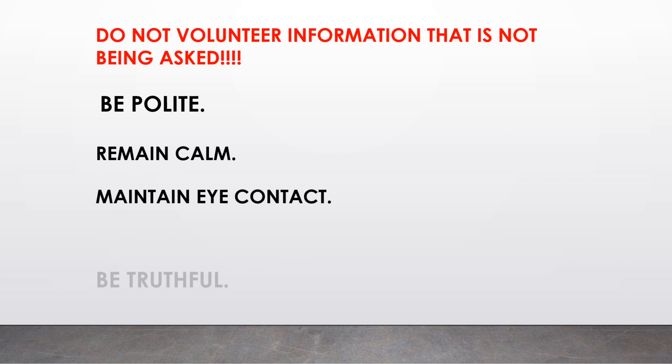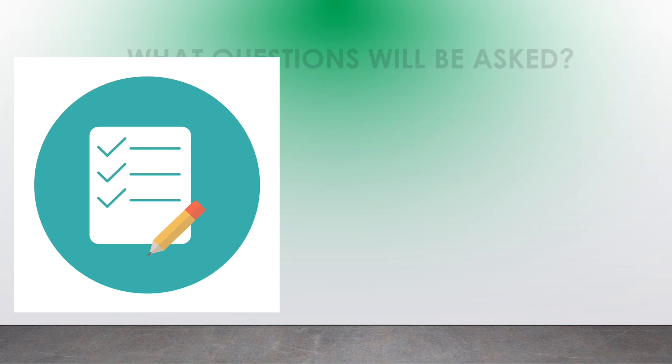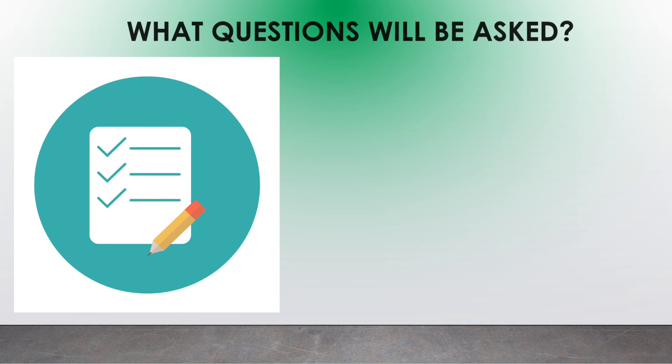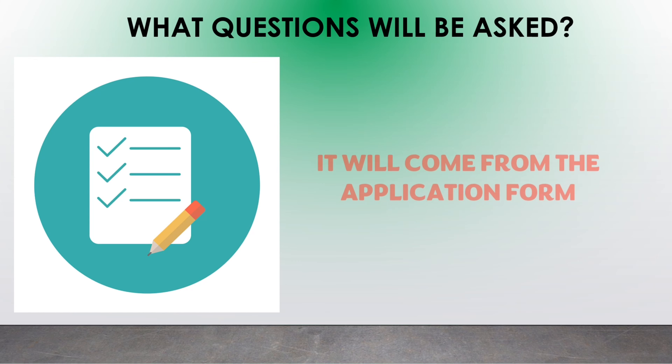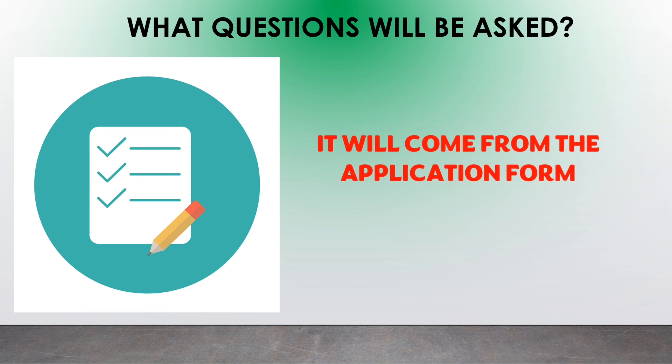Maintain eye contact, be truthful, and be cooperative. Now, this is the most important strategy: all the questions that will be asked during the interview will come from the application form, so make sure that you familiarize yourself with all the answers. Now let's talk about the most commonly asked questions.